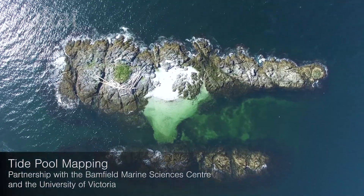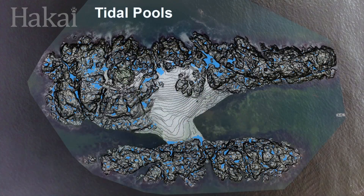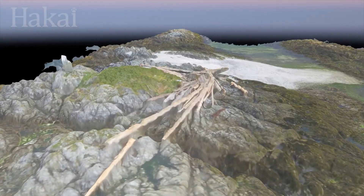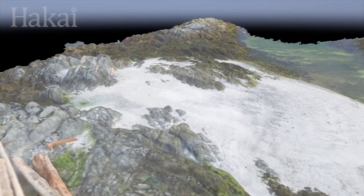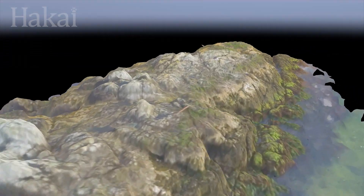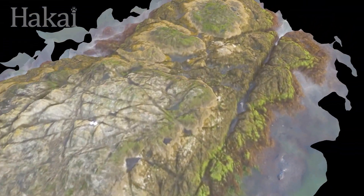Hakai has been leading the way to do ten times more than we could have done with previous technologies. Drones are powerful, game-changing tools, and the Hakai Institute has just begun to tap into their map-making potential.